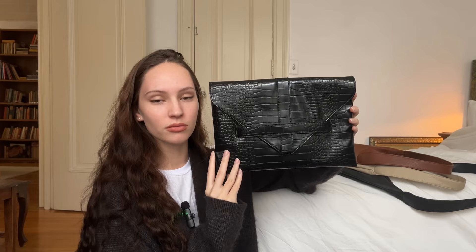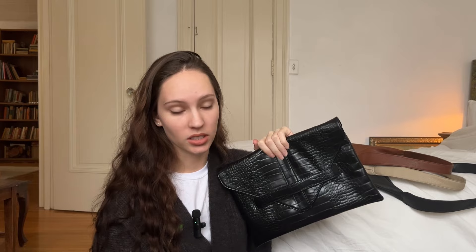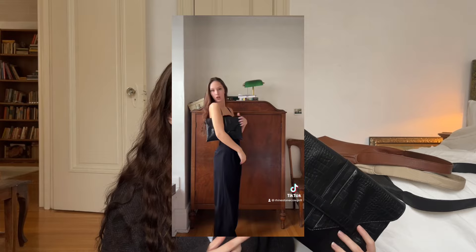Next up is purses. I've never been big into shoes or purses — I'm trying to be though. This purse was sent to me by the brand Tyne, spelled T-I-J-N. It is so early 90s and I love it. I think it's gorgeous.